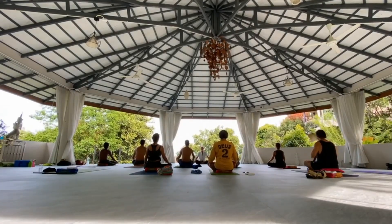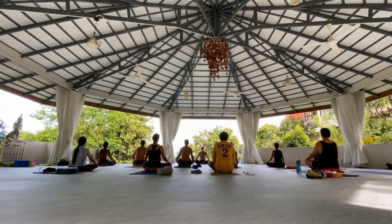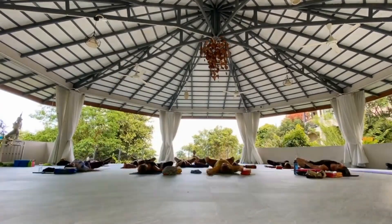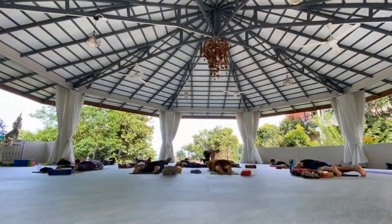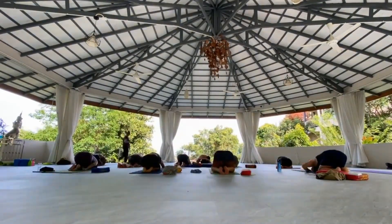So in other words, inhaling speeds your heart rate up and exhaling slows your heart rate down. So if you want to speed up your heart rate and be more alert, inhale more or make those inhales more vigorous and intense. If you want to calm down, you can do that quickly by making your exhales slightly longer than your inhales or making them more vigorous.